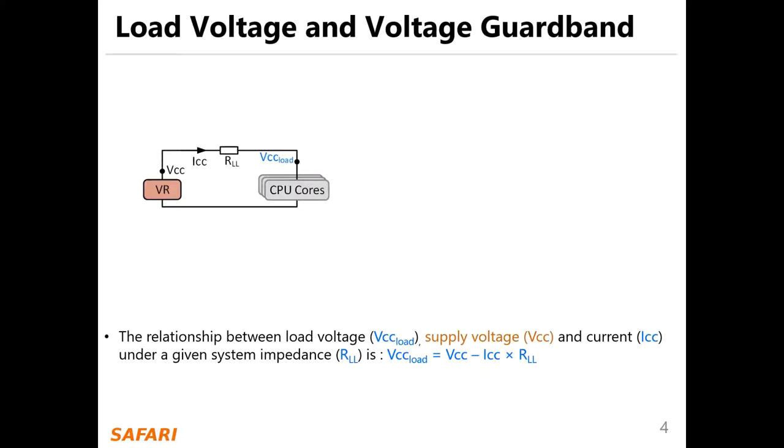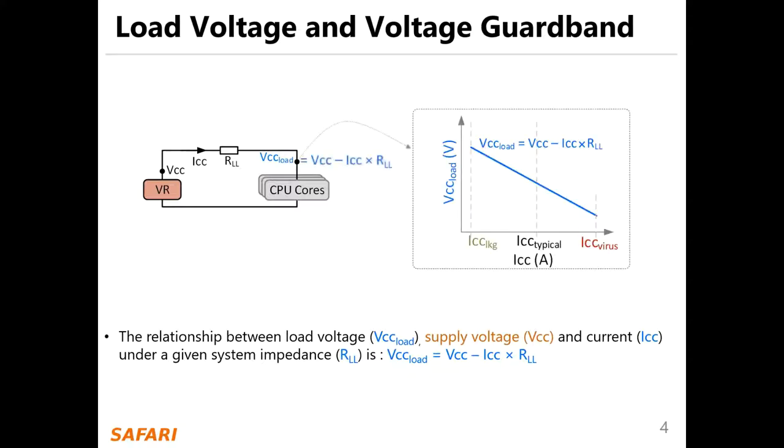VCC load equals VCC minus ICC times R-load line, as shown in the following figure.